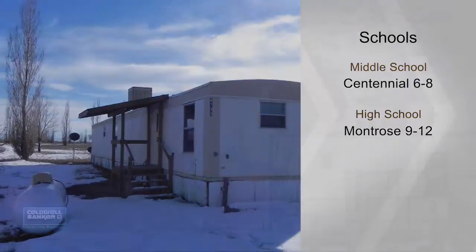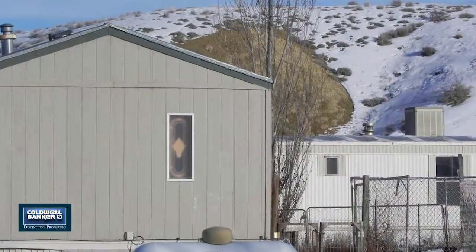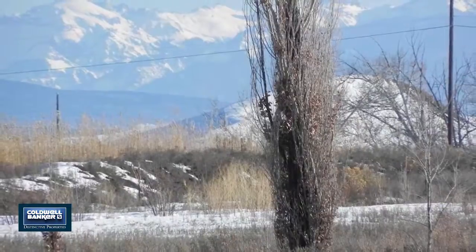There are incredible San Juan views from both properties. These are great rental properties. Come see them all in person by calling today.